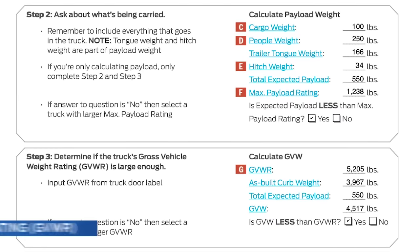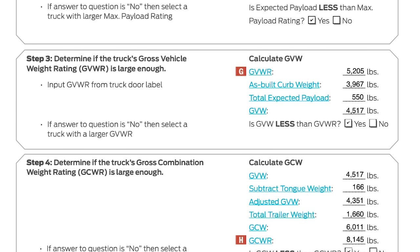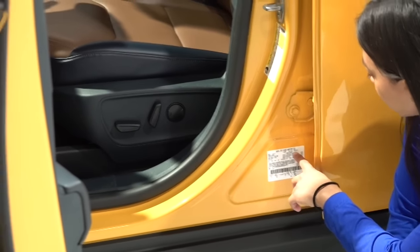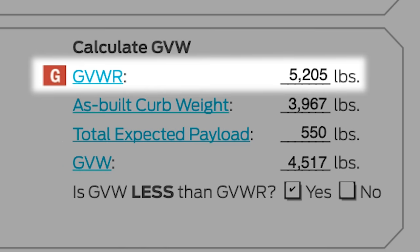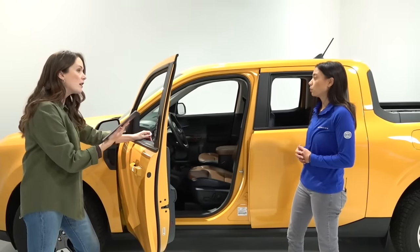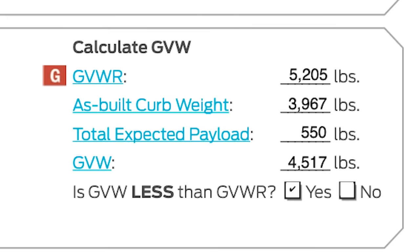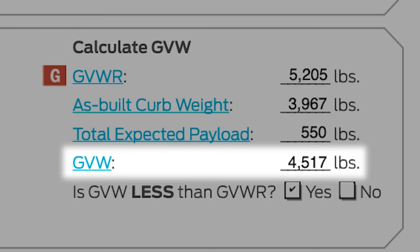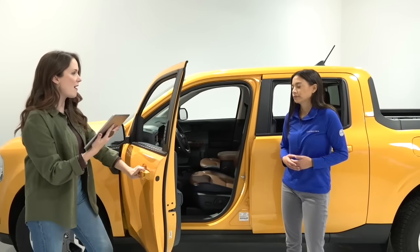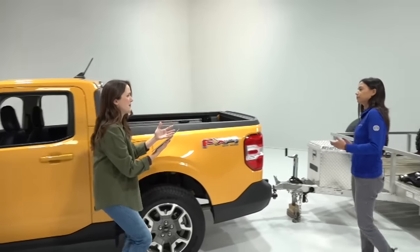Step three is our gross vehicle weight rating, also found on a sticker in the door jamb. Our Maverick in studio is rated to 5,205 pounds. We also need to know our gross vehicle weight — that's our payload plus the weight of the vehicle. That number is 4,517 pounds, which is under the 5,205 pound limit. So we're good on this step as well.